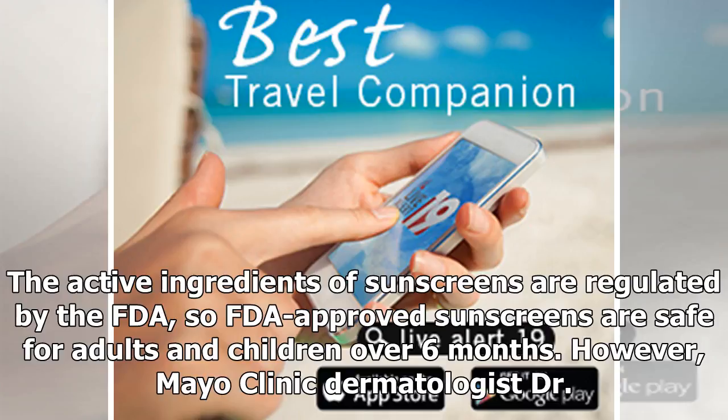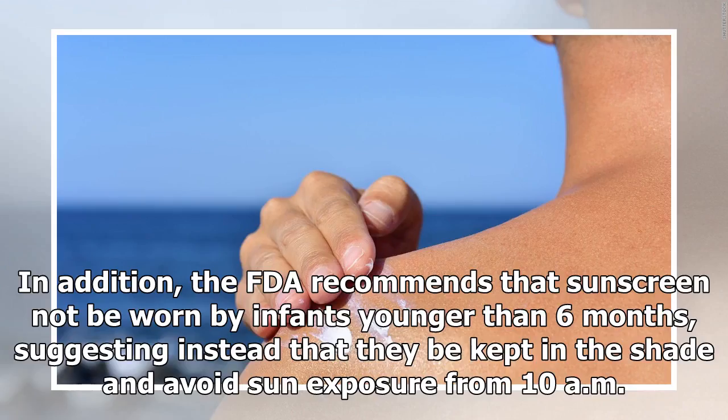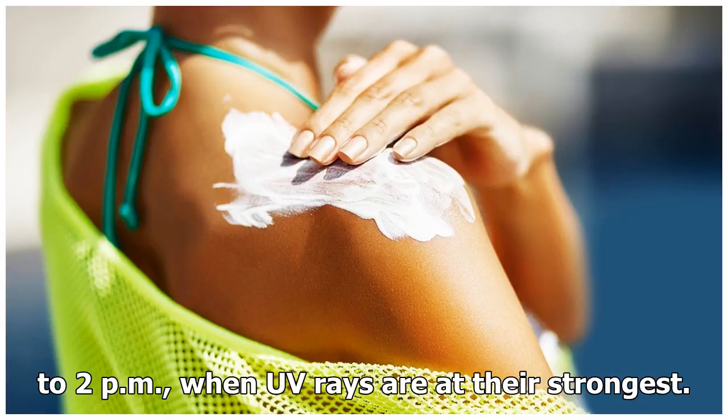The active ingredients of sunscreens are regulated by the FDA, so FDA-approved sunscreens are safe for adults and children over six months. However, Mayo Clinic dermatologist Dr. Dawn Davis previously told CNN that people with sensitive skin or allergies might want to look for physical sunscreens containing zinc oxide or titanium dioxide, as they are usually hypoallergenic. In addition, the FDA recommends that sunscreen not be worn by infants younger than six months, suggesting instead that they be kept in the shade and avoid sun exposure from 10am to 2pm, when UV rays are at their strongest.